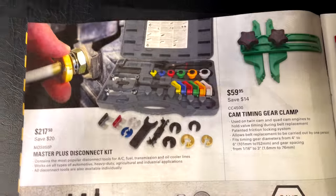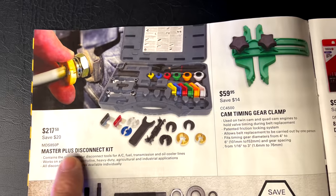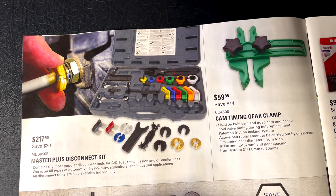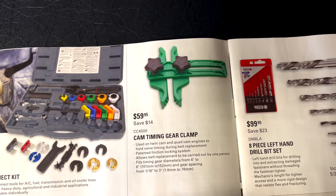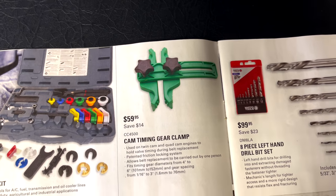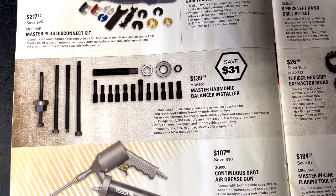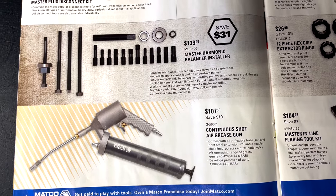On this page they have the master plus disconnect kits for $217.50, saving you $20 — here's your part number. It shows all the different disconnect tools that come in the kit, pretty much covers everything. The cam timing gear clamp is $59.95, saving $14. The master harmonic balancer installer tools are $139.95, saving $31. The continuous shot air grease gun is $107.50, saving $10.